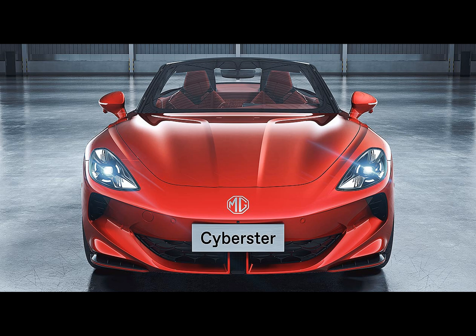As a former British brand now owned by SAIC, MG is transforming into an electric brand and the Cyberster is a shining example of this transition. It is expected that the MG Cyberster will be manufactured in SAIC's Ningbo plant, which is also responsible for producing the MG4 electric hatchback. The MG Cyberster is a blend of style, performance, and technology, featuring a convertible roof that can open in just over 10 seconds, scissor doors, and impressive battery options.